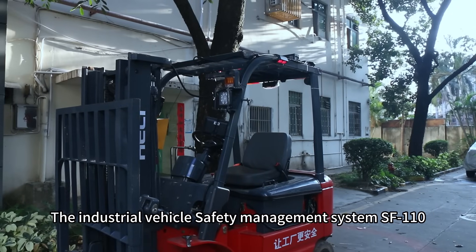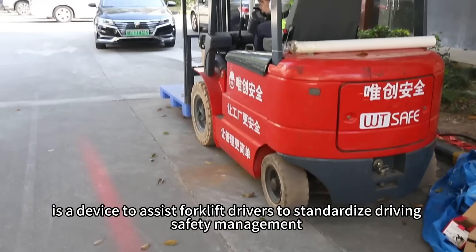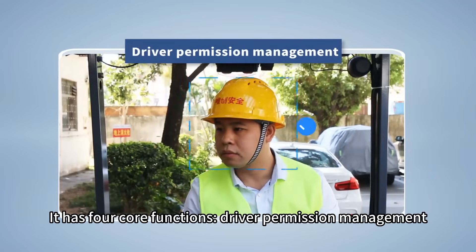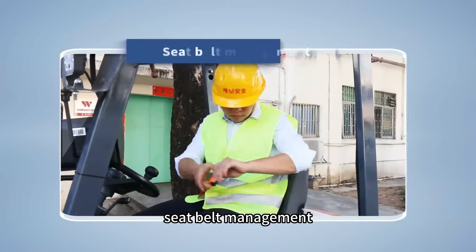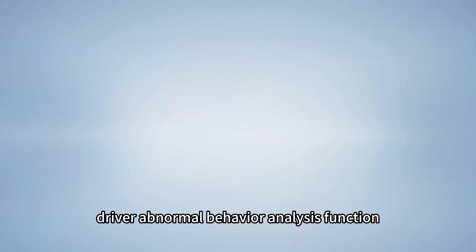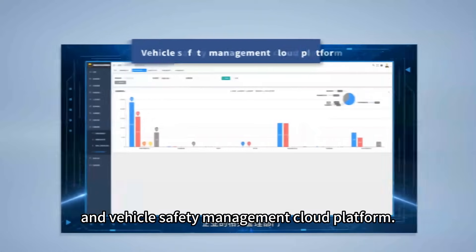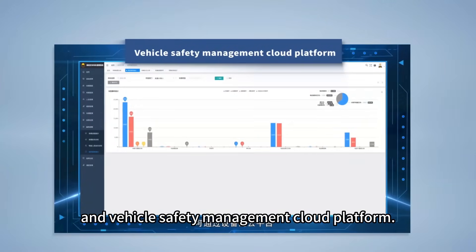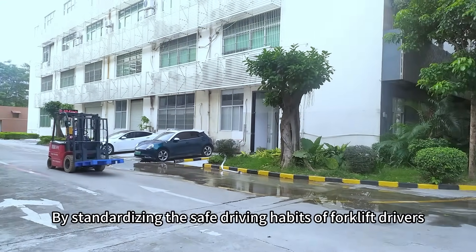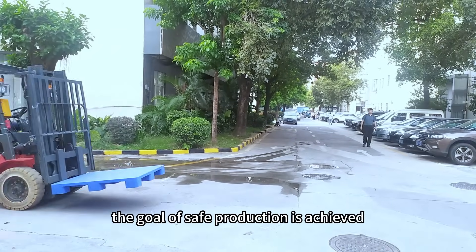The Industrial Vehicle Safety Management System SF110 is a device to assist forklift drivers to standardize driving safety management. It has four core functions: driver permission management, seat belt management, speed limit and over-speed reminder function, driver abnormal behavior analysis function, and vehicle safety management cloud platform. By standardizing the safe driving habits of forklift drivers and promoting the safe operation of forklifts, the goal of safe production is achieved.